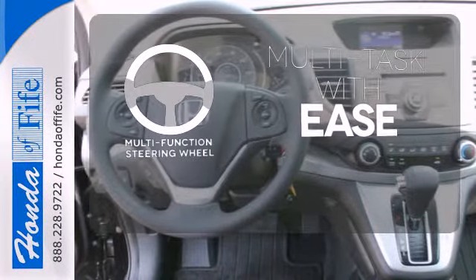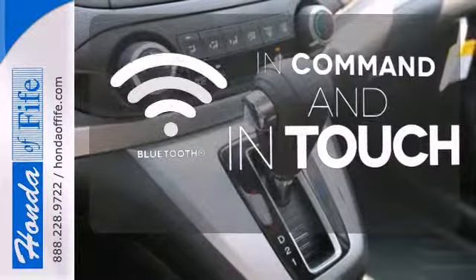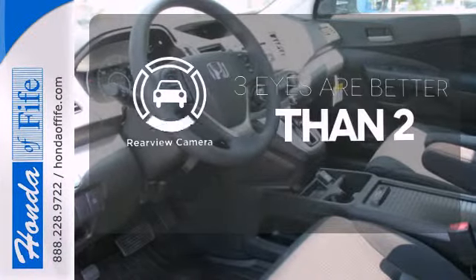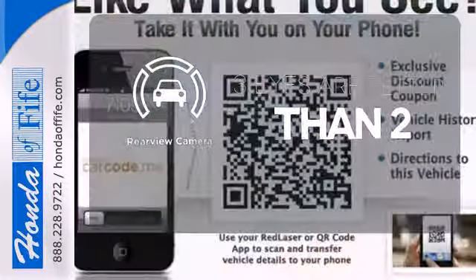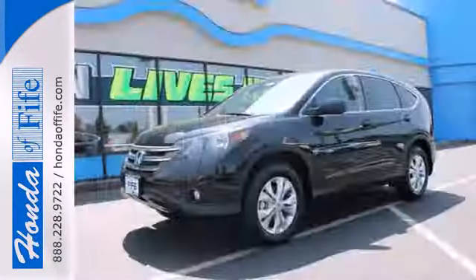A multifunction steering wheel makes multitasking a touch easier. Keep your hands on the wheel and eyes on the road with the Bluetooth. The backup camera gives you a clear picture of what is behind you. This is the perfect alternative in a sea of bland, small SUVs.